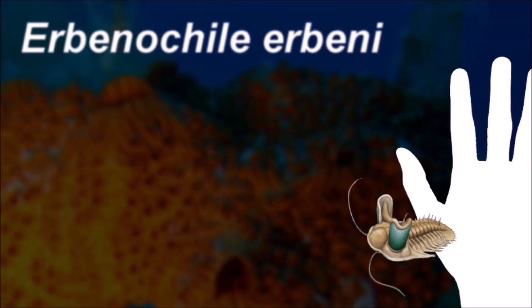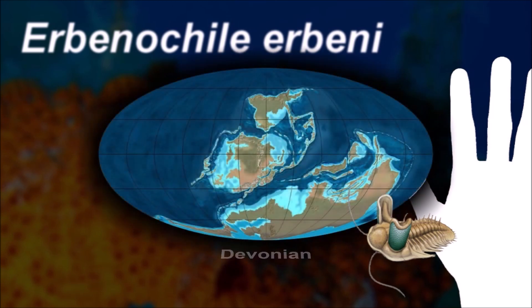The eyebrow-like palpable lobe of Urvanochile extends laterally over the visual surface of the eyes, shading the eye against the sun.